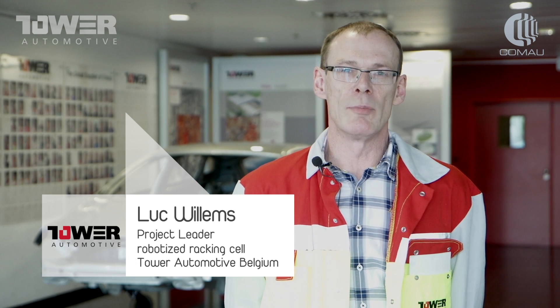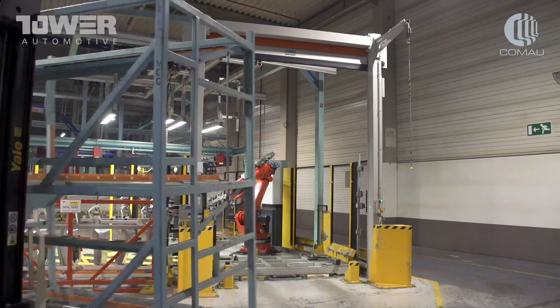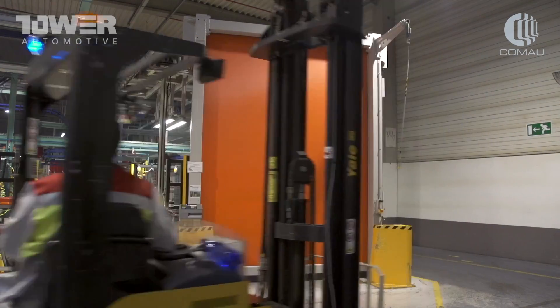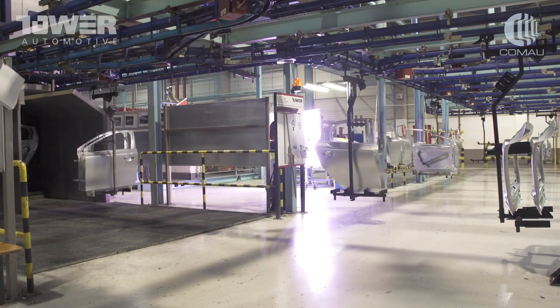We initiated a project with Comau Poland for automatic handling and rack loading of doors. The target of the project was to improve efficiency of handling and placing the produced parts in the packaging. The complete project took from initiation to finishing a very short lead time, while we did the installation of the project during production.